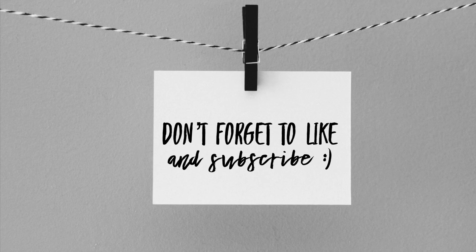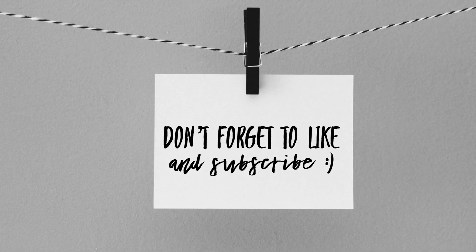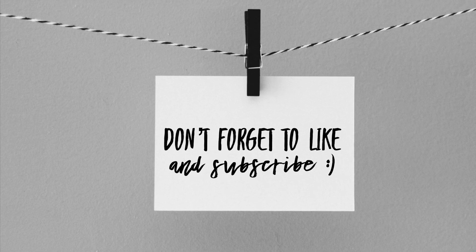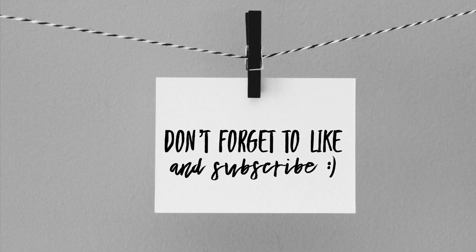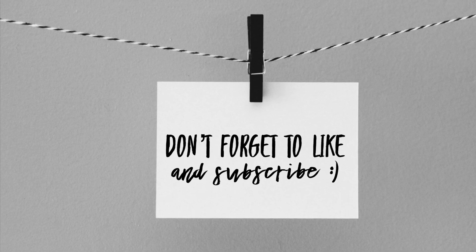Thank you all so much for watching. Please don't forget to like and subscribe to my channel if you liked what you saw and want more videos. And as always, please feel free to ask me any questions — leave those in the comments and I will get back to you.